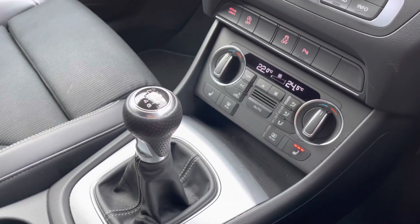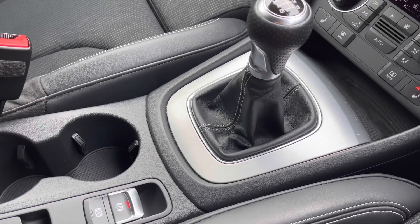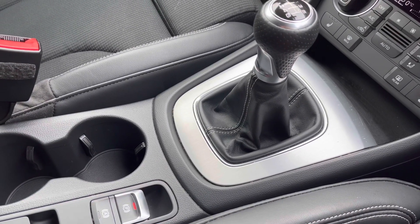We also have the 6-speed gearbox as well as the electromechanical parking brake, which just makes driving as easy as possible for you.